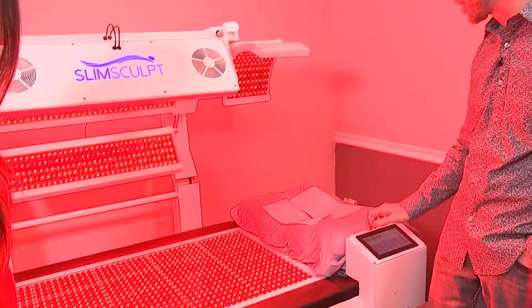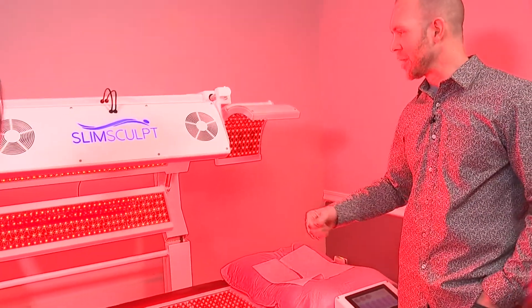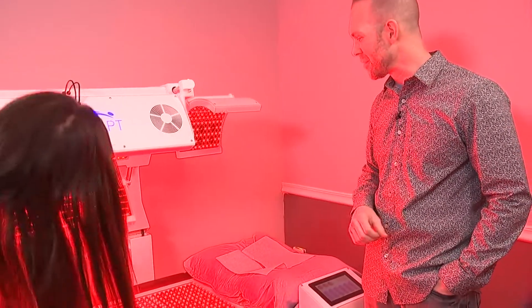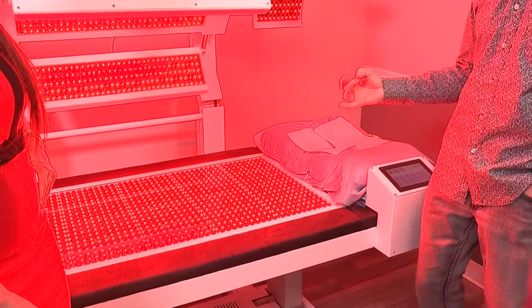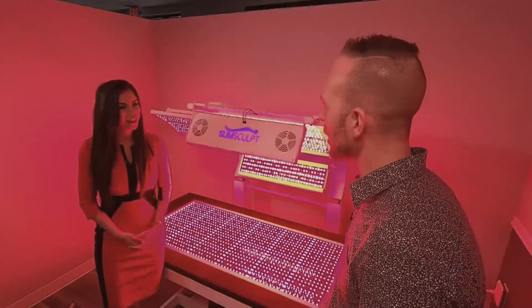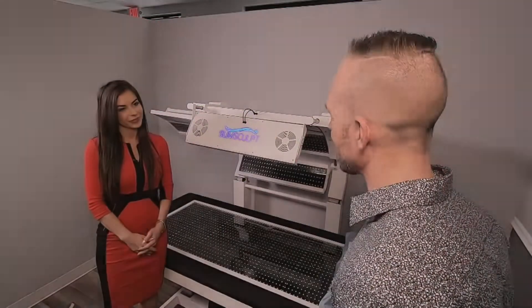I'm going to turn this on to show you what it looks like — it is crazy powerful. So obviously the patient would lay in the bed, we bring the canopy down. Within about 10 to 20 minutes, the fat cells absorb that energy from the light, they open up, you go into lipolysis — that's the medical name — and you start draining the fat out of the body through the lymphatic system. It gives you permanent results as long as you live a healthy lifestyle.